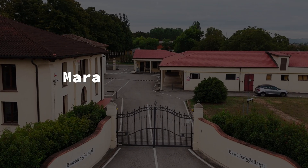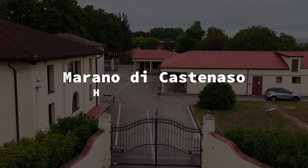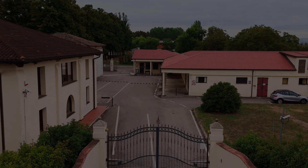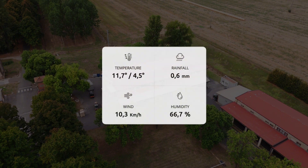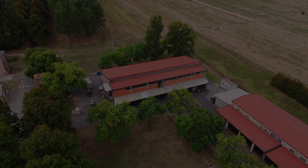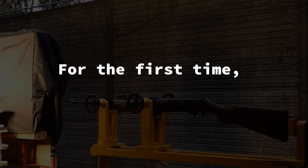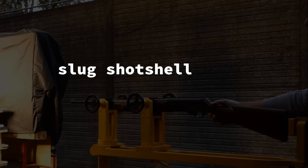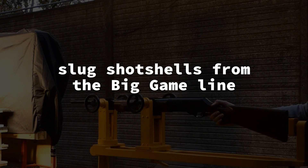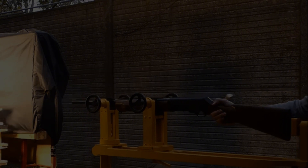Hi everyone, today we are in Morano di Castenasso, just outside Bologna, at BNP's headquarters. For the first time ever, we've taken on a really exciting test: we'll be testing the slug shot shells from the Big Game range. We'll evaluate the ballistic performance of these shot shells by shooting them into ballistic gel blocks, specifically designed to evaluate the dynamic dissipation in the channel of these special bullet slugs.